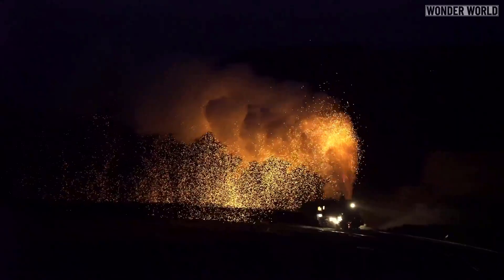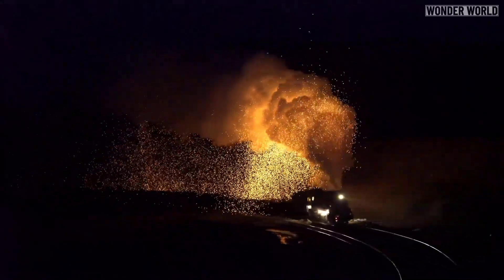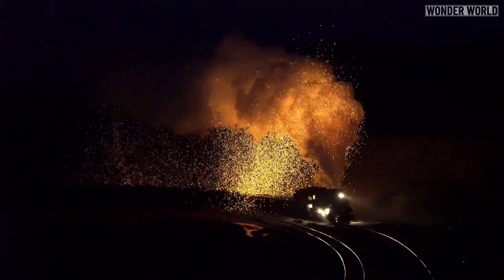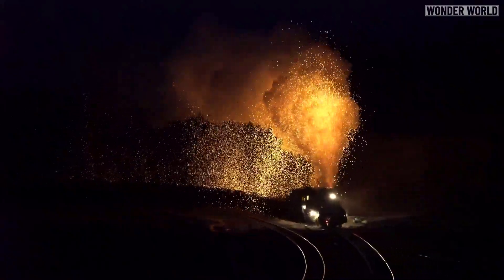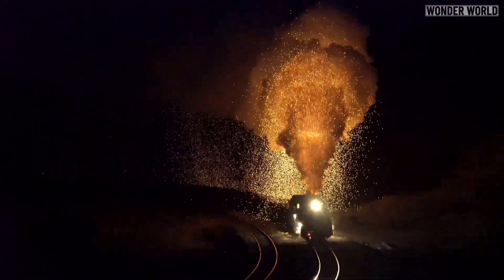As China reduces coal capacity to combat pollution, mines and their locomotives are being shut down. So the amazing sights and sounds of huge steam locomotives spitting fiery sparks into the night sky will soon never be seen again.